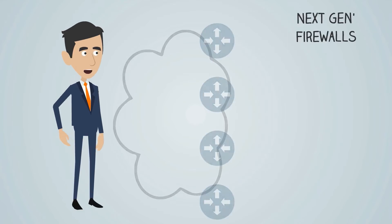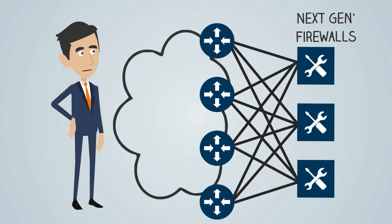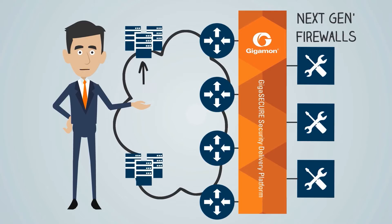You might have deployed some next-gen firewalls to combine traditional stateful firewalls with deep packet inspection and intrusion prevention. A security delivery platform delivers them traffic from anywhere they need to see it, from the core to the branch, or even from virtualized systems.